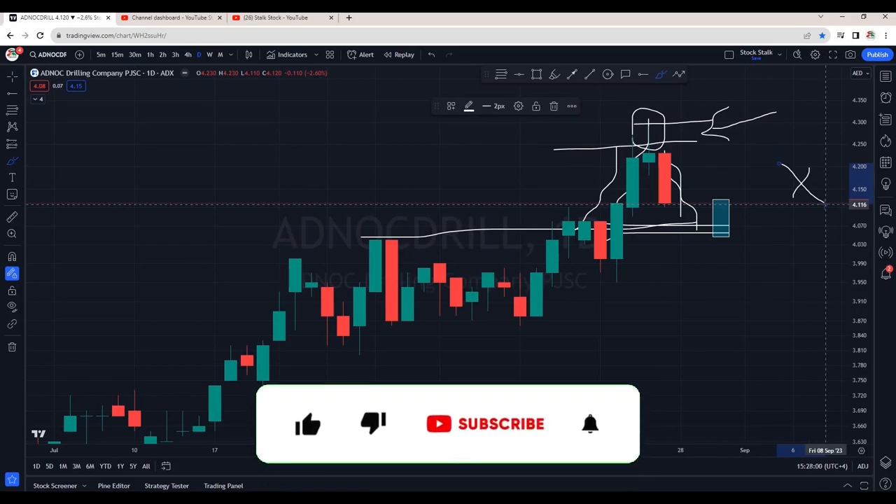I hope this video was helpful. For more updates like this, subscribe to the channel. Thanks for watching. Keep stocking.